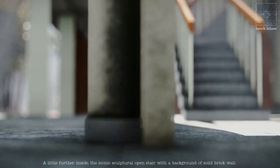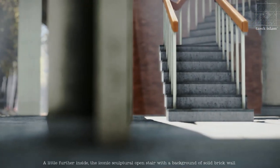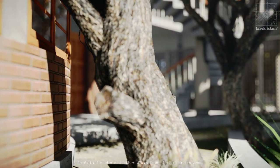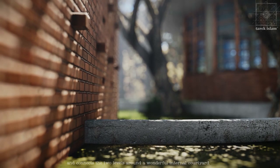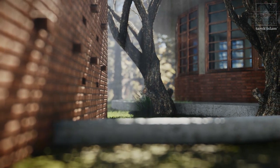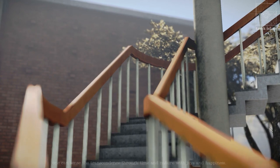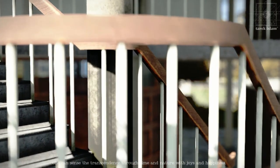A little farther inside, the iconic sculptural open stair with a background of solid brick wall creates a dramatic movement of light and shadow of the trees, leading to the administrative offices from the entrance space and connecting the two levels around a wonderful internal courtyard. At every step on this stairwell, with varying perspectives, one can sense the transcendence through time and nature with joys and happiness.